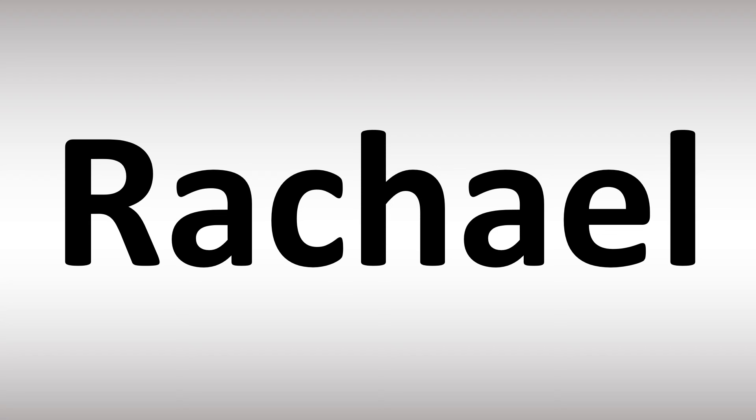The 'a' right there in the middle is confusing, but essentially ignore it — it's just a different spelling. 'Rachel' is how you say it. Rachel. Yeah, it's easy! And now you know. Like this video if you found it useful — I appreciate your support, it helps me immensely.